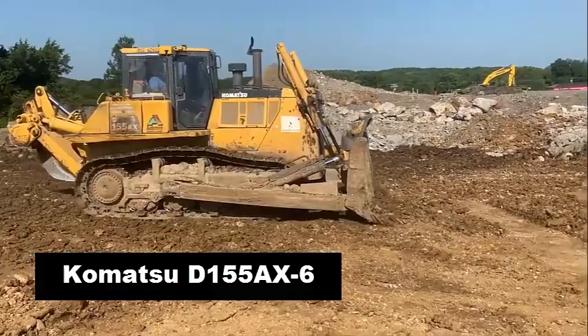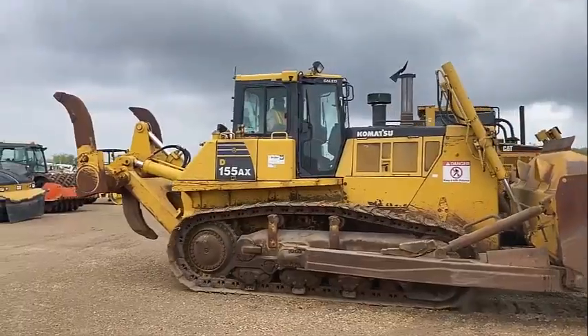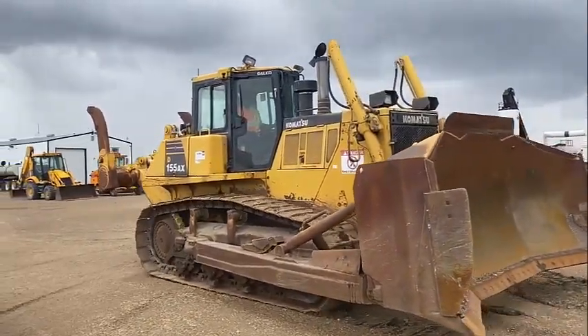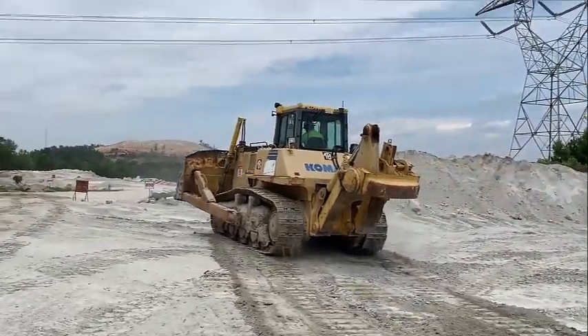Komatsu D-155AXE-6. Remarkably efficient both for ripping and for dozing, the D-155AXE-6 is a productive, reliable and durable Komatsu bulldozer. Among many outstanding features,